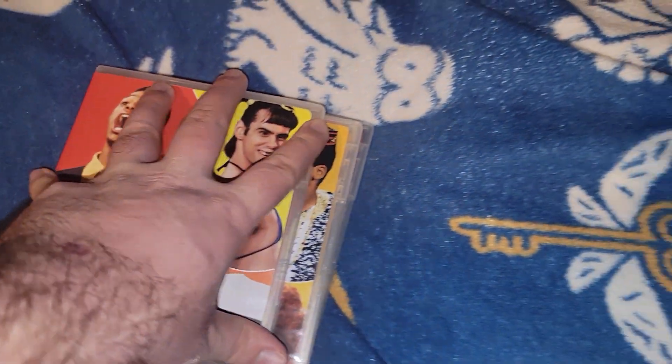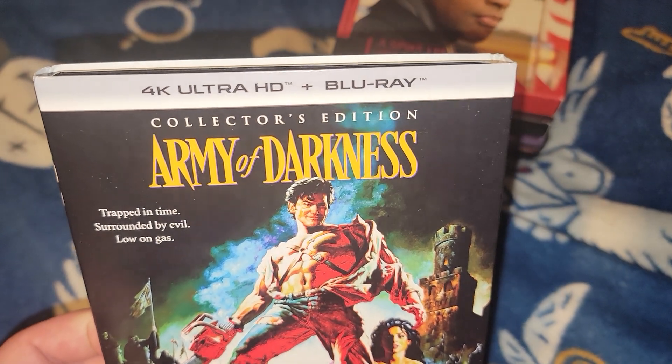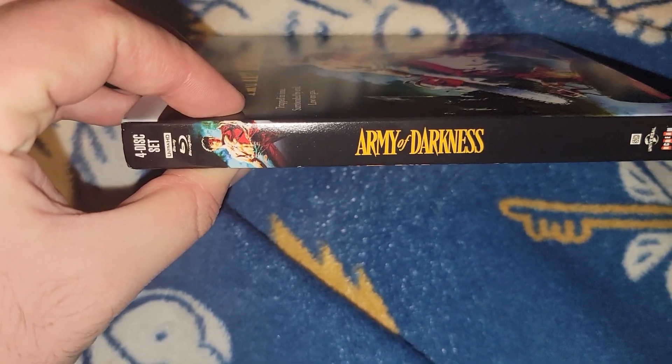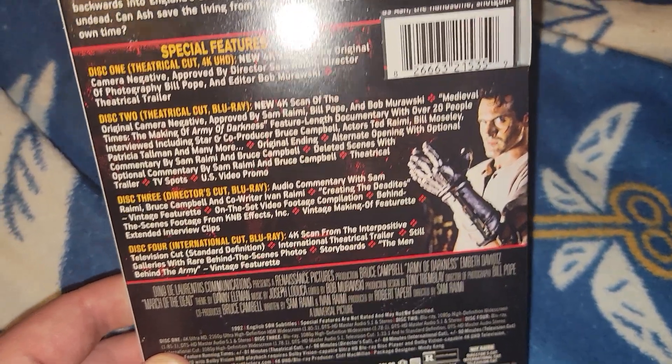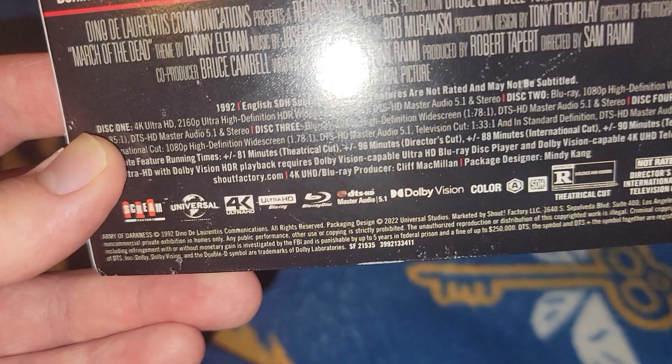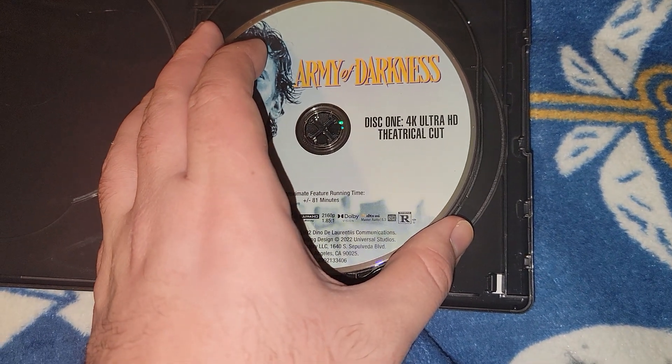And the last batch is from Best Buy. Pretty much most of these are steelbooks but the first three are 4Ks. First up: 4K plus Blu-ray Collector's Edition of Army of Darkness - it's a four-disc set from Scream Factory and Universal. There's a bio and special features. Released in 2022, the movie is from 1992. Here's a better look at the 4K case - it's a 4K HD director's cut.